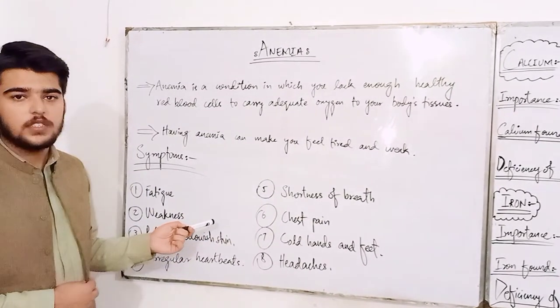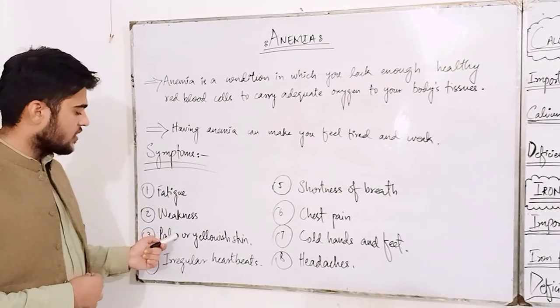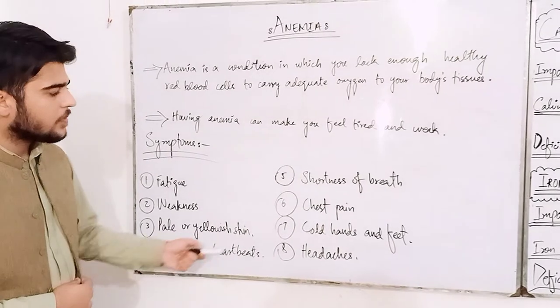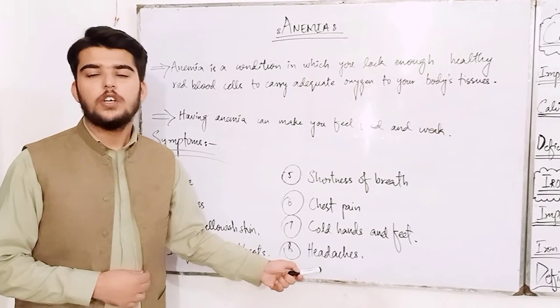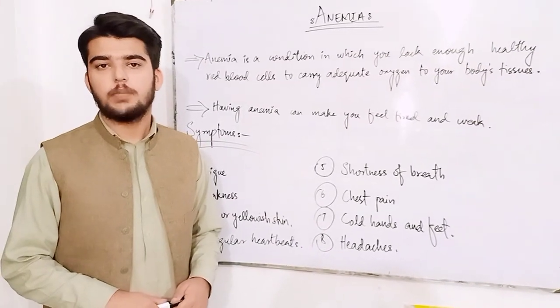What are the symptoms of anemia? It causes fatigue, weakness, pale or yellowish skin, irregular heartbeats, shortness of breath, chest pain, cold hands and feet, and headaches. So maintain a healthy diet and stay fit. Take care and stay blessed. Thank you.